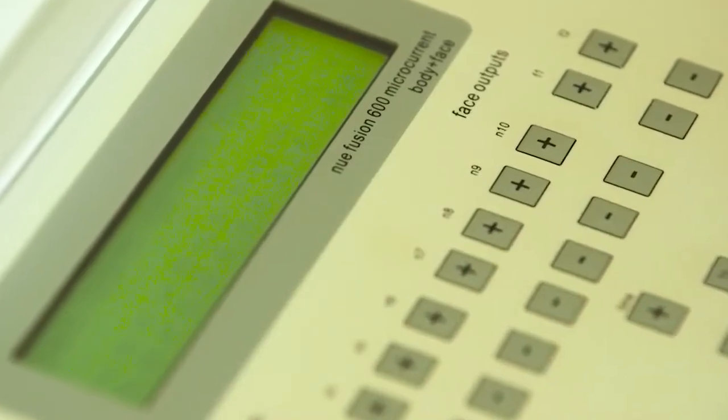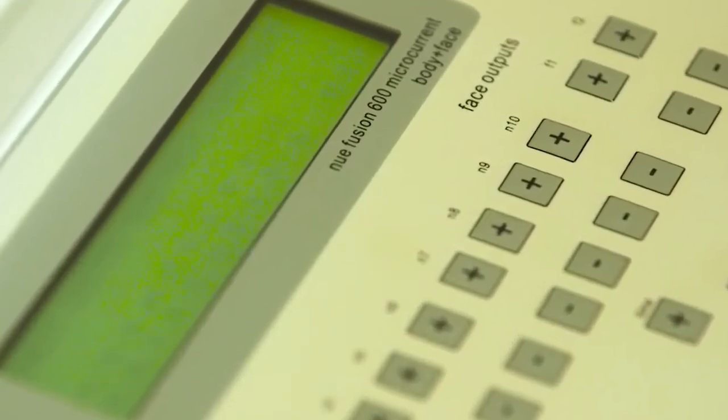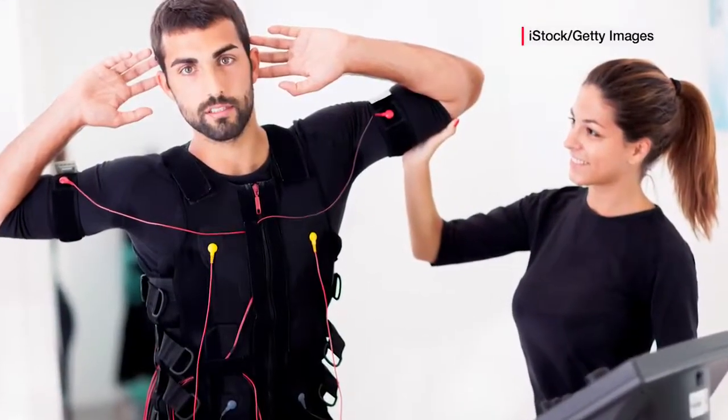Physical therapists started with this treatment. The cosmetic use now took that and said, oh, why don't we stimulate these muscles in our face.